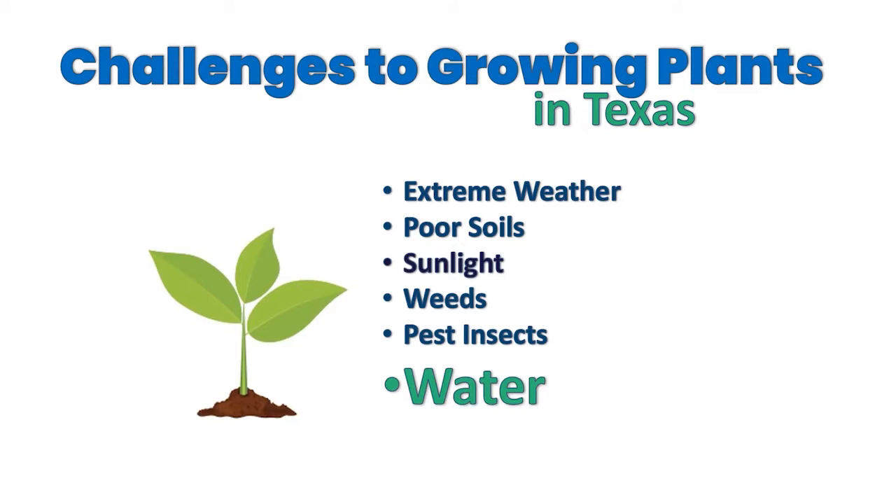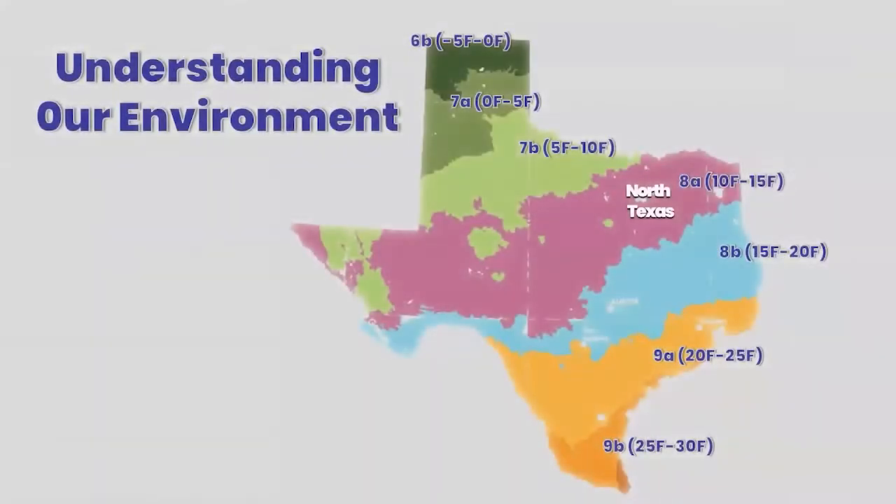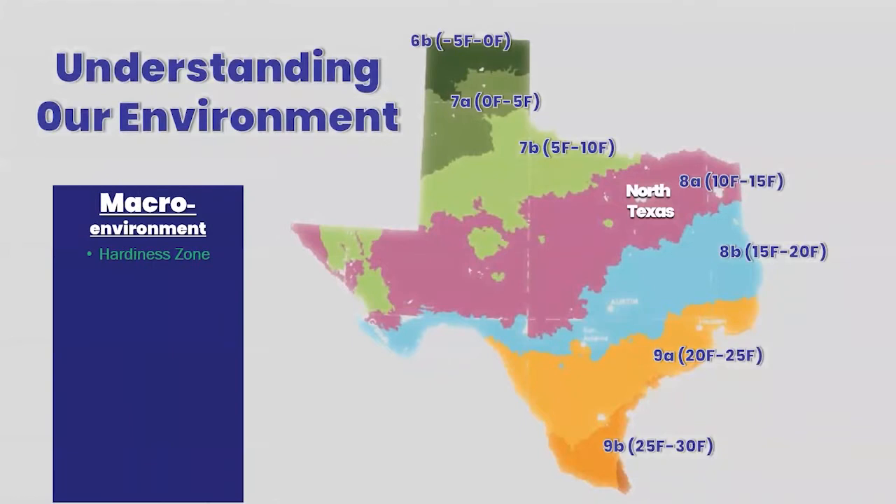Water is a growing issue — and there's a pun in there — because water is the most limiting factor to growing plants. It's what plants need most importantly: not too much, not too little, but just the right amount. It's also a growing problem because we live in one of the fastest growing areas in the state and country, so we're going to have to figure out how to do more with less water. One of those ways is by planting the right plant material and delivering water in the most efficient methods.